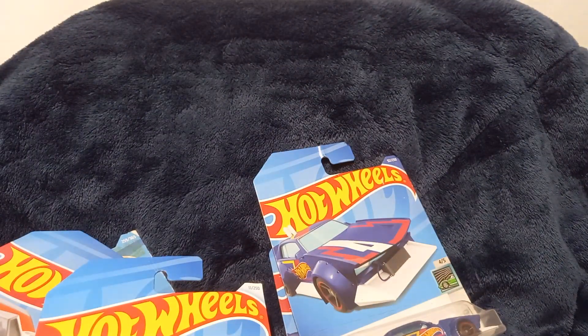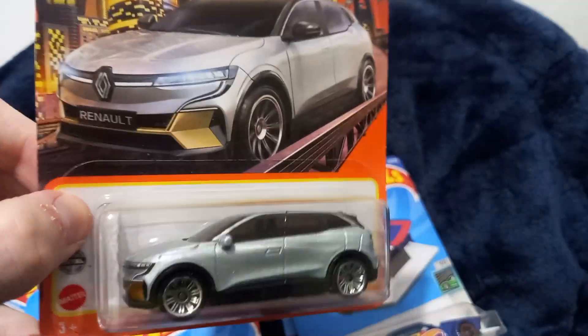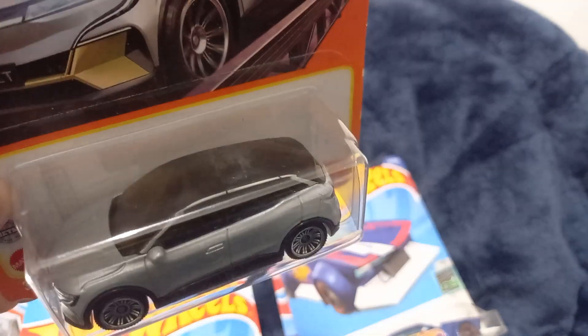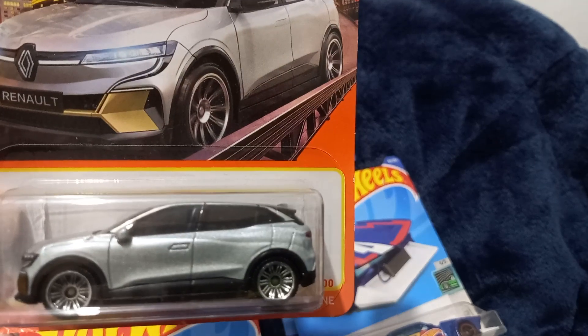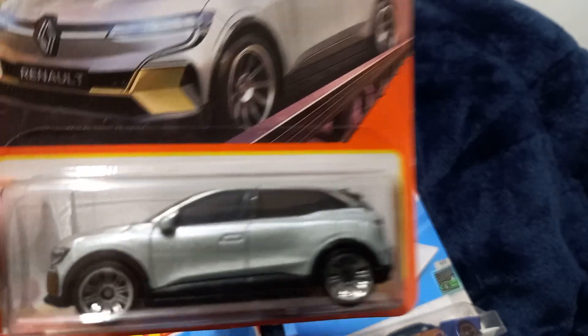Next one is a Matchbox — this is a 2022 Renault Megane. This is actually really pretty for a Matchbox and Mattel for a real-life car. I really prefer Matchbox over Hot Wheels because they are much more detailed on the wheels and the car in general. Quick look at the back.